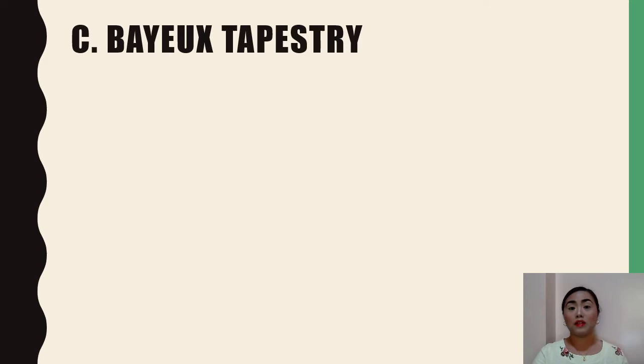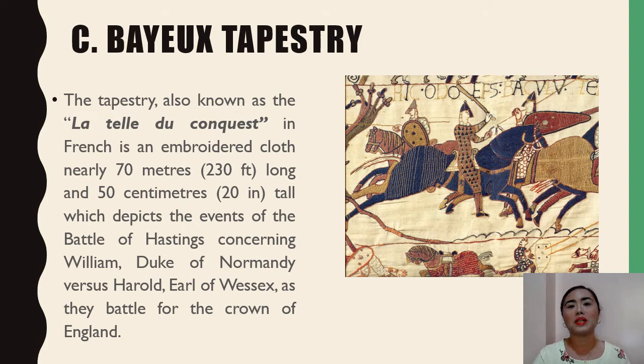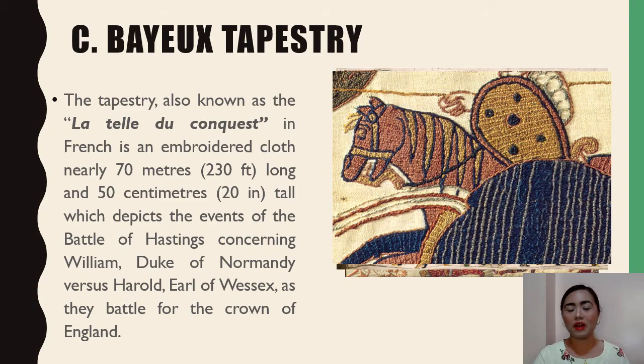The third example of medieval art forms is the Bayeux Tapestry, also known as the Toile du Conquest in French. It is an embroidered cloth nearly 70 meters long and 50 centimeters tall, which depicts the events of the Battle of Hastings concerning William, the Duke of Normandy, versus Harold, the Earl of Wessex, as they battled for the crown of England.